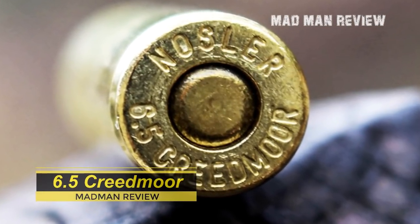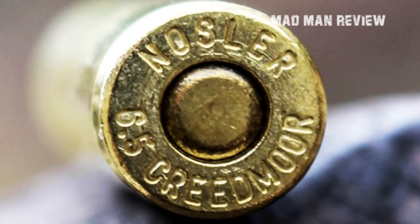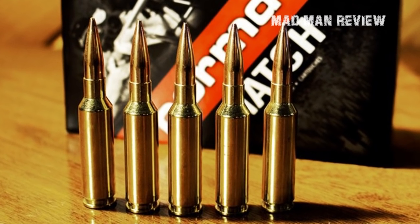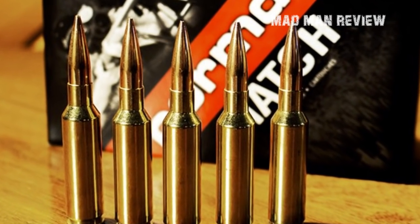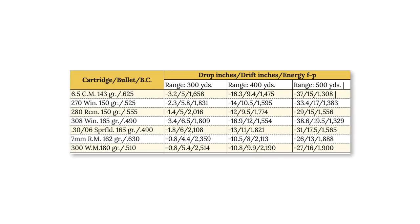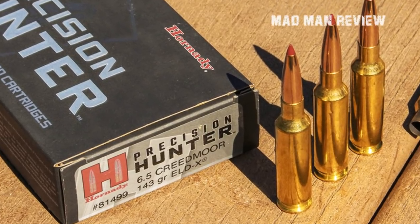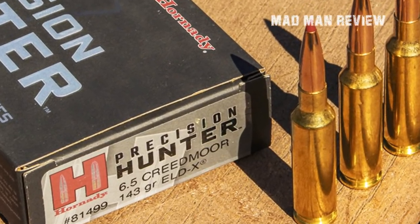Finally, let's look at the 6.5 Creedmoor. You might think this tiny cartridge doesn't deserve to be in this comparison since it spits a 143-grain bullet at a measly 2,700 feet per second. However, a lot of hunters use it to take down the same game commonly hunted with the .30-06. If you look at the trajectory table, the 6.5 Creedmoor can keep up with more powerful rounds and even outperform some others at longer ranges because of its high ballistic coefficient — it resists drag better and delivers more energy into the target. Again, there is an upper weight limit for this caliber, making it not as versatile as the .30-06.